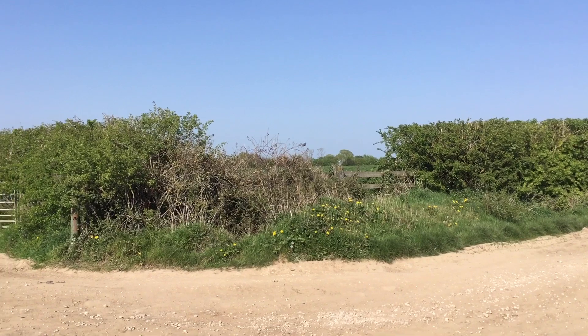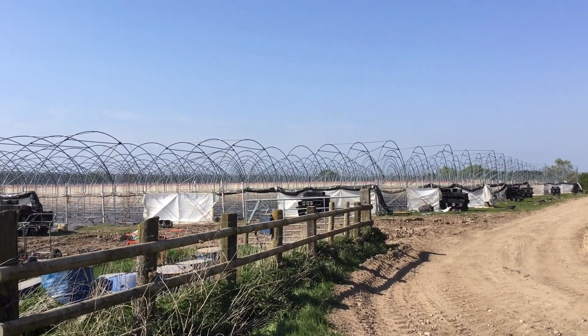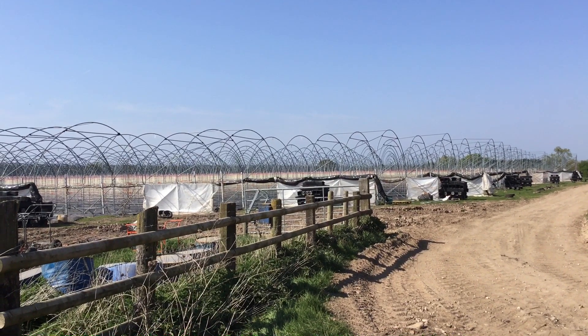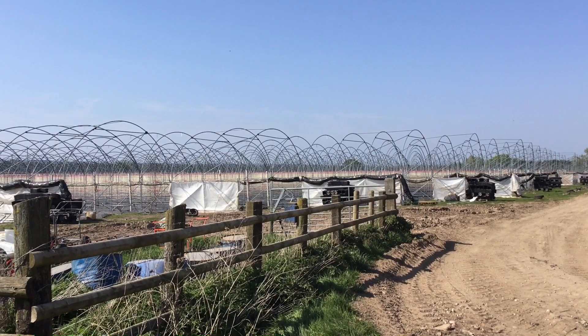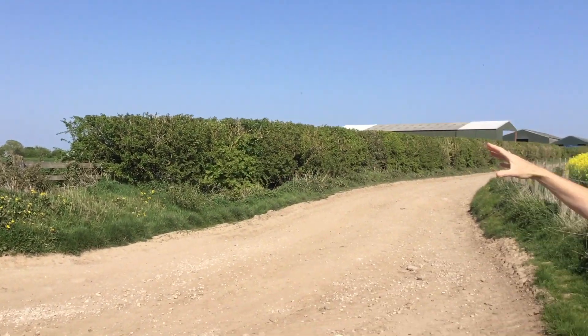If you keep spinning round, you can see the polytunnels there for the raspberries. These polytunnels will be used later on in the season. Further down there are polytunnels now with strawberries in, and then later these polytunnels will have the raspberries. They stagger the growing so they can extend the growing season, because you don't want all your strawberries and raspberries at once, especially with the British summer when you're trying to plan around the hot days.